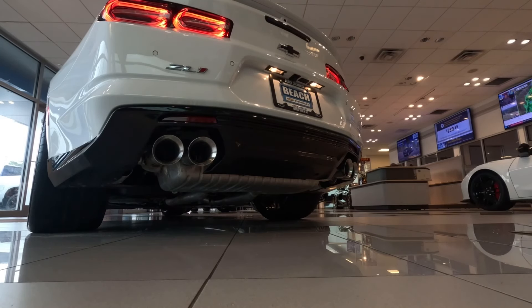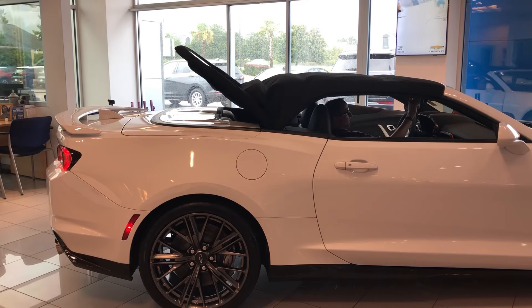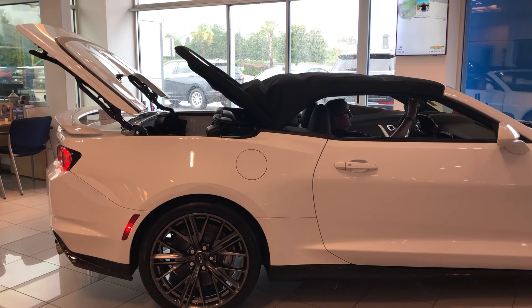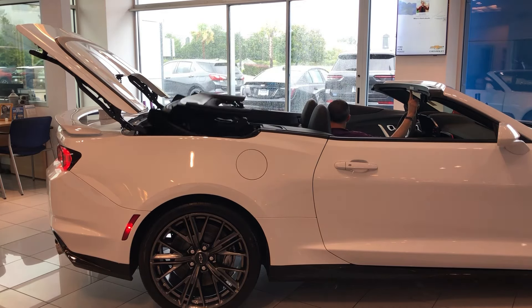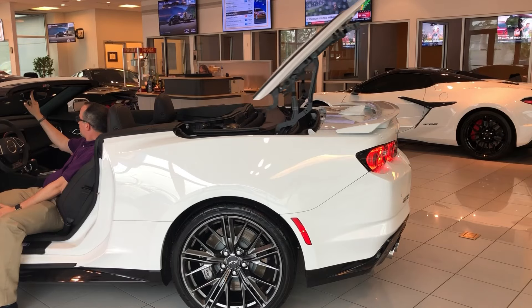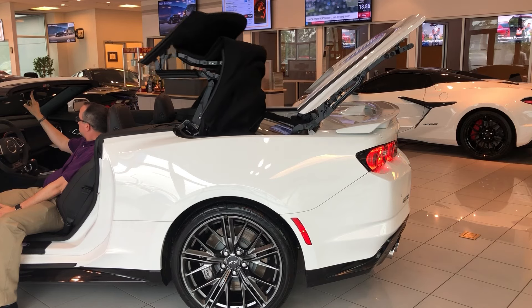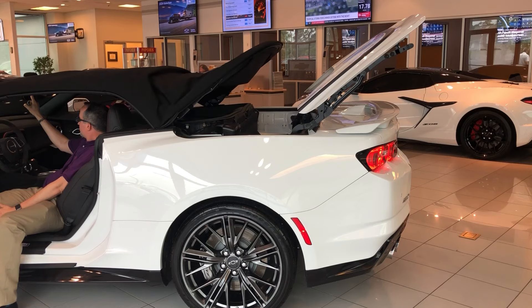Welcome to our in-depth look at the 2023 Chevrolet Camaro ZL1 Convertible, where power meets open-air thrill in a package that's both exhilarating and refined. Today we're diving into why this machine stands out from the crowd, especially with its six-speed manual transmission. At first glance, the 2023 Camaro ZL1 Convertible commands attention with its aggressive front fascia, distinctive grille,